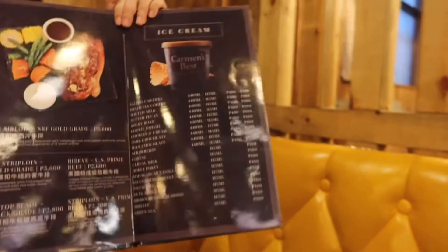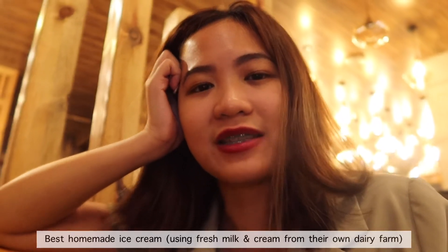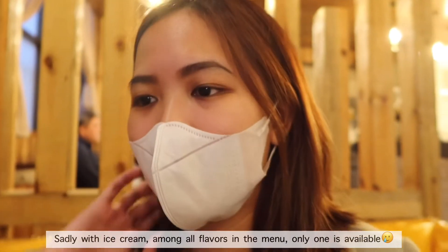We're done with the main dish. I think we're going to order dessert. What do you want? Which ice cream? My sister is thinking of ordering milk chocolate Carmen's Best ice cream. The Carmen's Best ice cream is really good — already tried and tested. The flavor available here at the moment is dark chocolate.